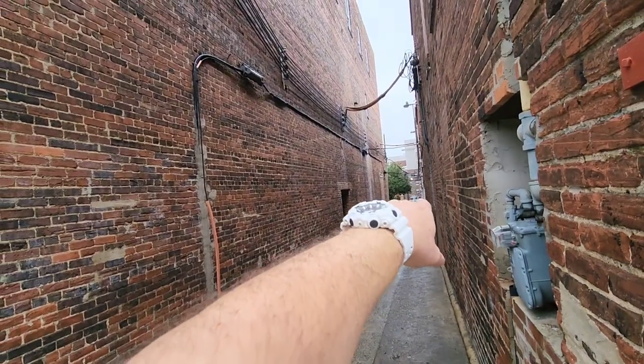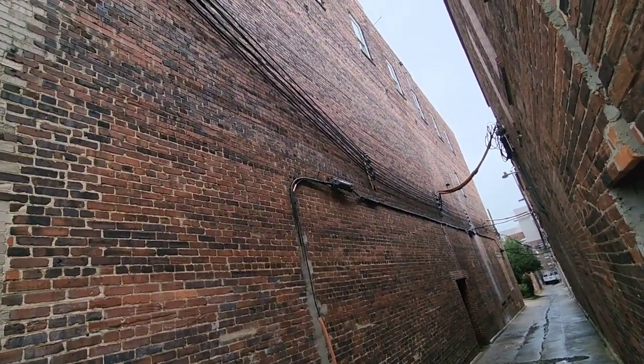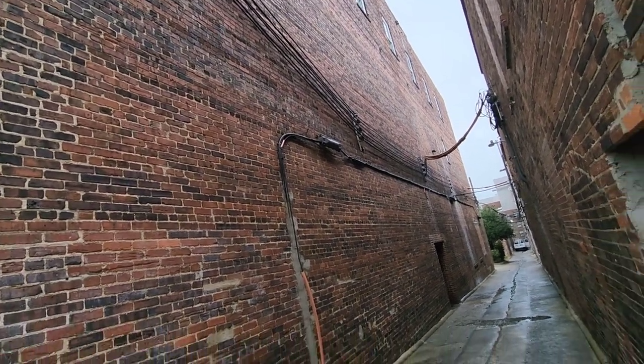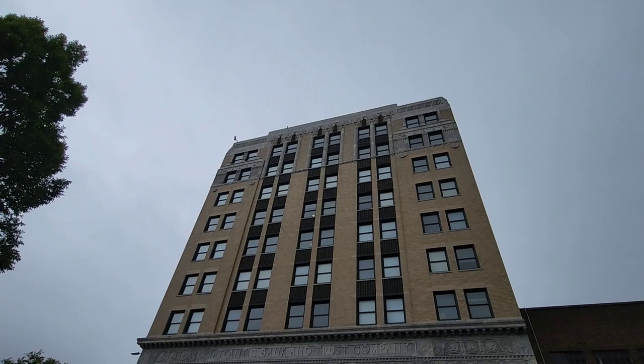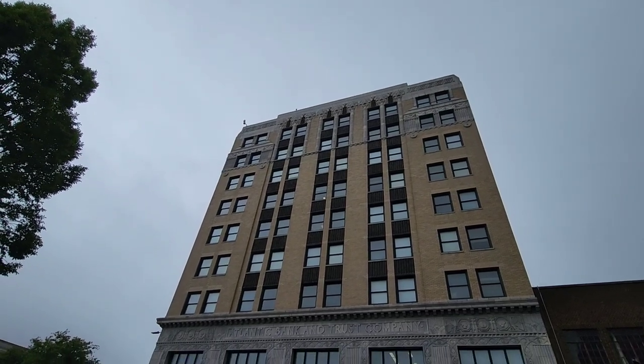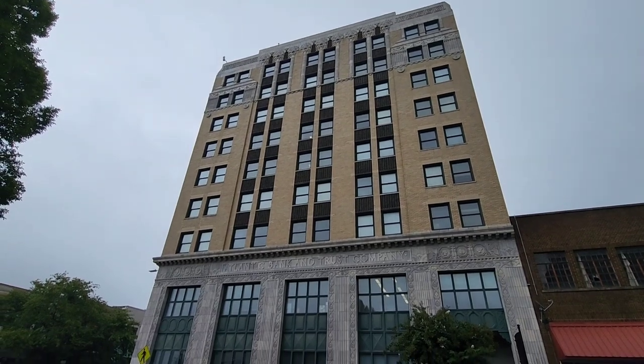It looks like they've also had advertisements painted on the side - got the ghost advertisement, you can barely see them though. But yeah, a nice clean alleyway. I love this building. Check out this architecture and the brickwork here. Don't get a train going through, because like I said, this town is known for its trains also.